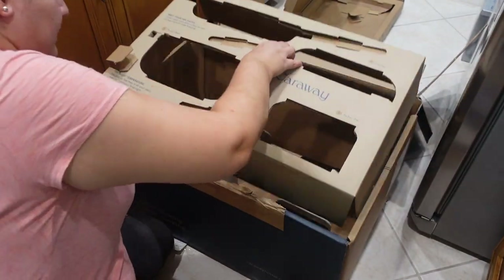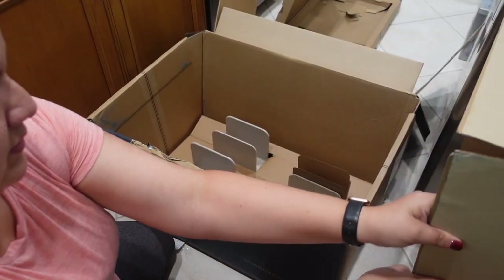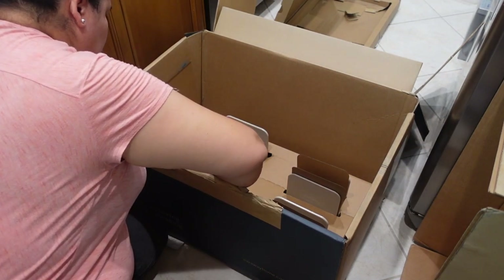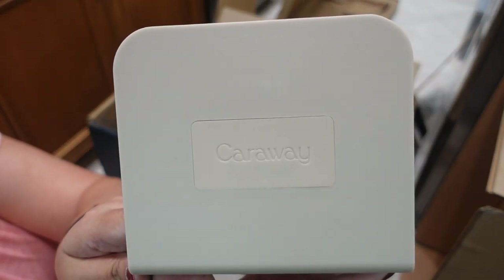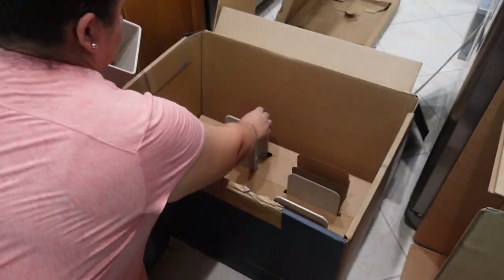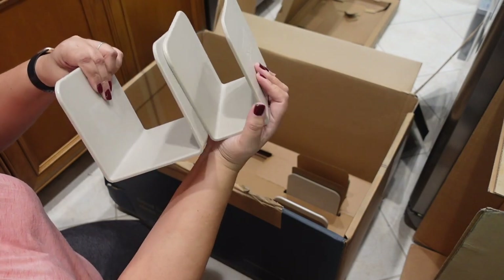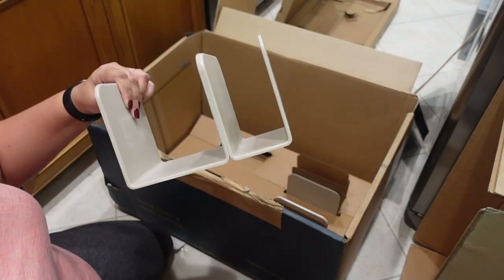One of my favorite things about this set is that it comes with organizers — included. I've never bought a set of pots and pans that comes with its own organizers. Not only that, but they are also magnetic, which is so cool. You can put these inside a cabinet or even on your countertops, and you can use them as a drying rack. It's just amazing.